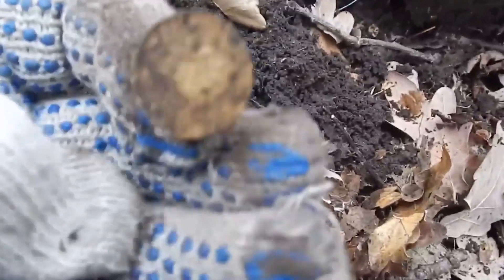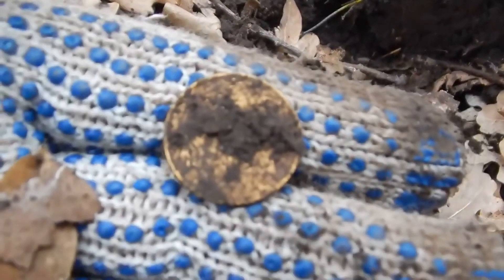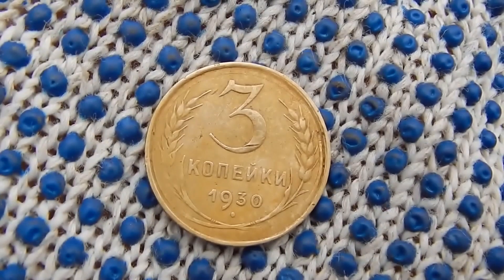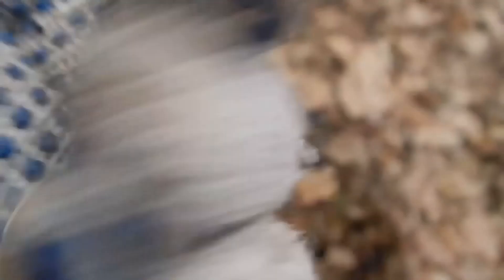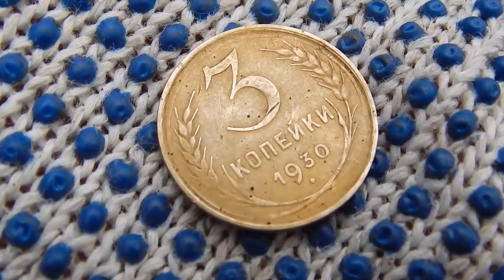Another signal sounded. I dug a hole and got a find. We see a yellow Soviet coin of an early period. Let's look at the year. After cleaning, the state of the coin made me happy. These are three kopecks of 1930. Good coin. In forest soil, coins are usually well preserved.